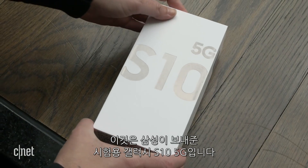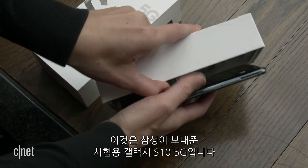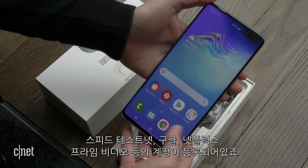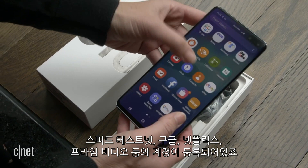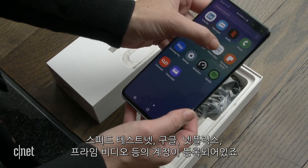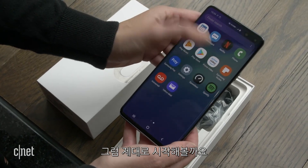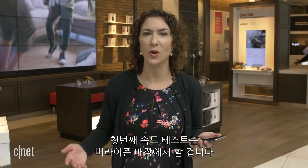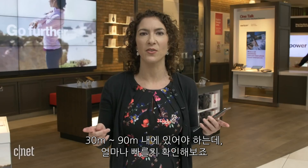This is the Galaxy S10 5G testing phone that Samsung has brought us to try out. They've set up the device already, so it has some accounts on it, including speedtest.net, also a Google account, a Netflix account, and a Prime Video account. So we'll definitely see what happens when we download some videos. But first, speeds. Our first speed test is going to be inside the Verizon store, because there's a node right over there. Rule of thumb is to be within 100 to 300 feet, but let's see how fast we can get.